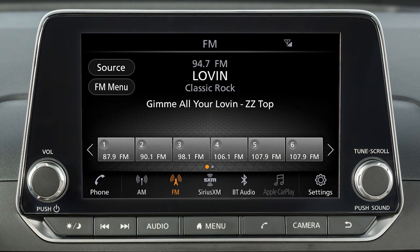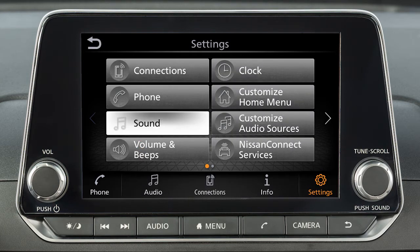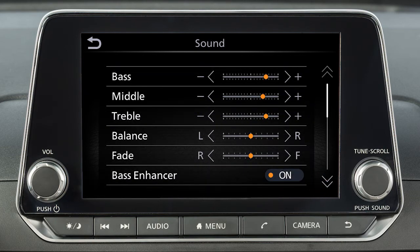You can set up to 36 presets. To set the current station or channel as a preset, touch and hold one of the six preset keys. To adjust the settings for the audio system, touch Settings on the launch bar, then touch Sound and the audio feature you wish to adjust.